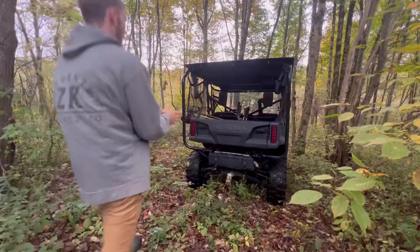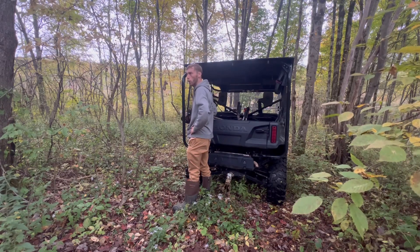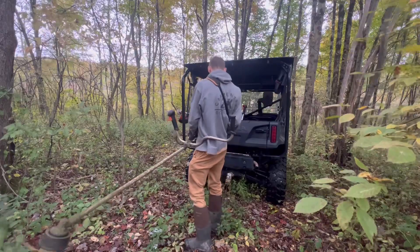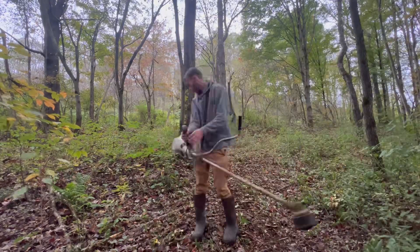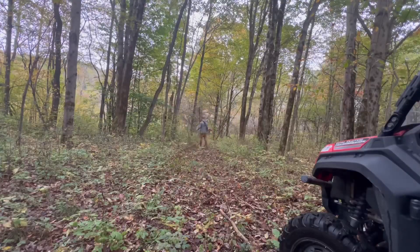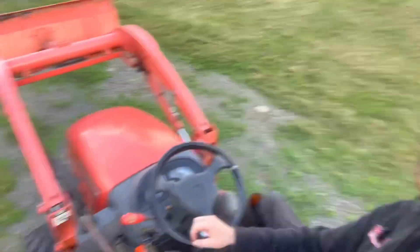Got to clear that trail. Choice of weapons — what shall I use? I'm going to want to use the weed whacker first. Well, I decided it can be a lot easier if I just backblade the trails, and I don't think I'll have to do as much weed whacking and leaf blowing and all that whatnot.